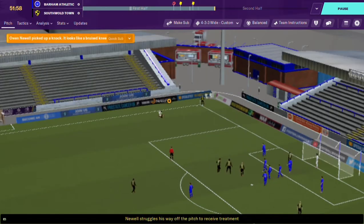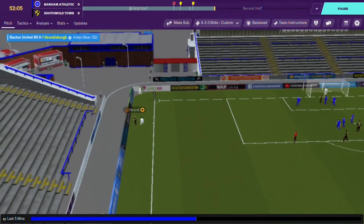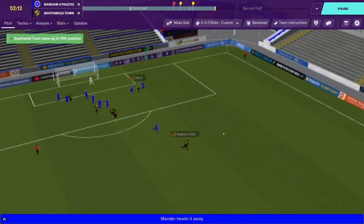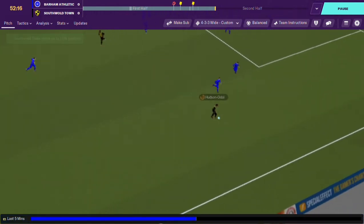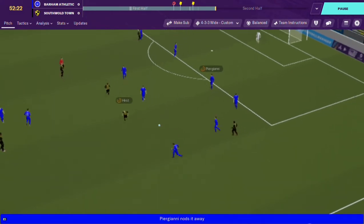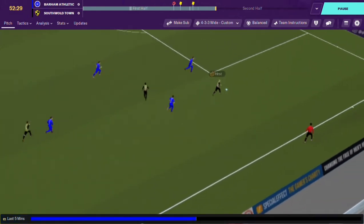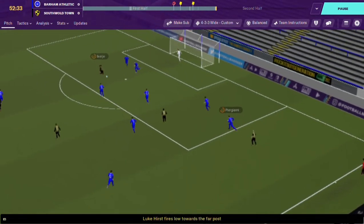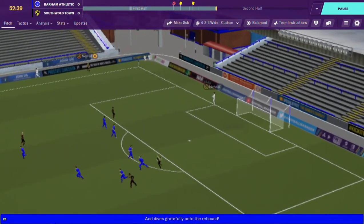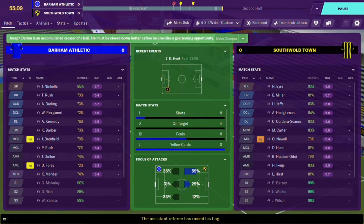I may not be a great manager but... Owen Newell has picked up a knock - bruised knee, we'll see how that goes. Another corner, the ball is headed away. Can Hudson-Adoy do anything? Passes it back, long ball forward. Byron regain possession - mistake from their defender. Hurst whips the ball in, great save from their keeper. I need a backup keeper, I haven't managed to find one yet.